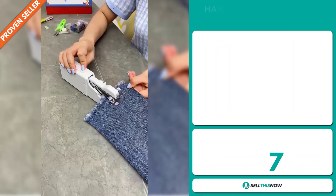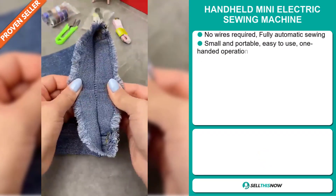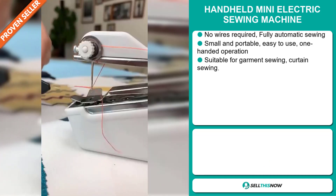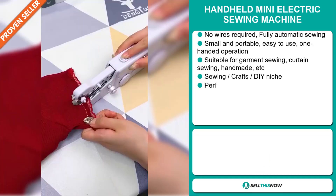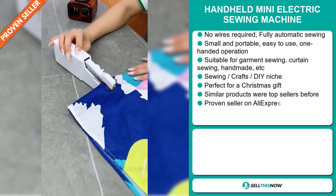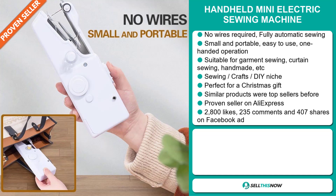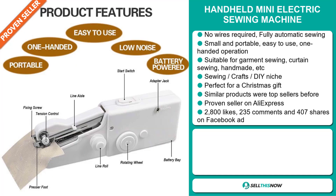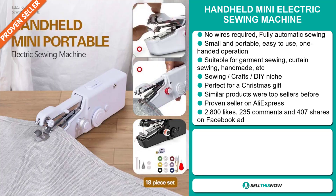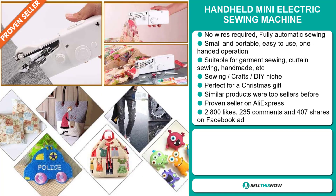Our next product is the handheld mini electric sewing machine. No wires required. This is a fully automatic sewing machine. It's small and portable, easy to use, and it's a one-handed operation. It's suitable for garment sewing, curtain sewing, handmade, etc. And it falls under the sewing crafts DIY niche market. It's perfect for a Christmas gift. Similar products were top sellers before on the market, and it's a proven seller on AliExpress with many, many orders.